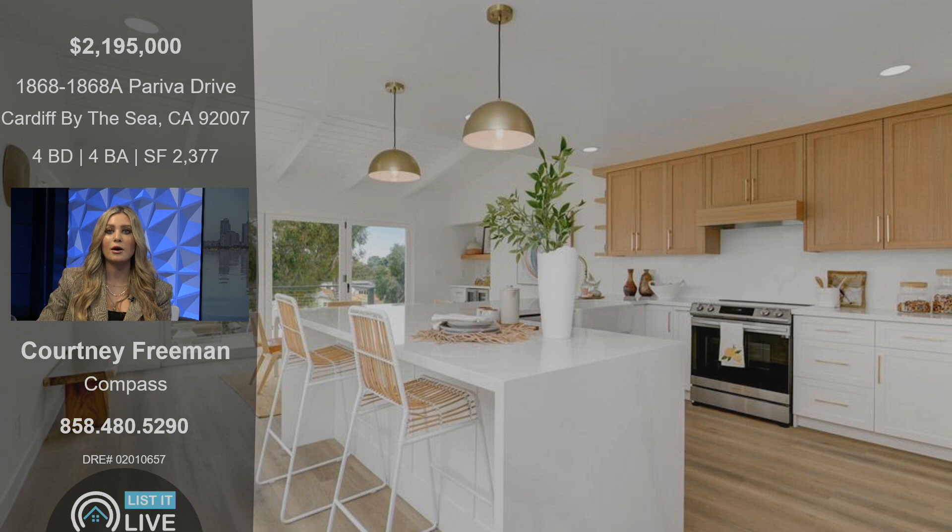The kitchen — honestly, this was my favorite part of the home. It was actually opened up; it was closed off before. They took down the walls and made it light and bright. We kept the original beaming, and it's super neutral — definitely gives off that coastal luxury feel.